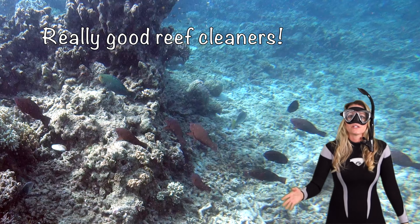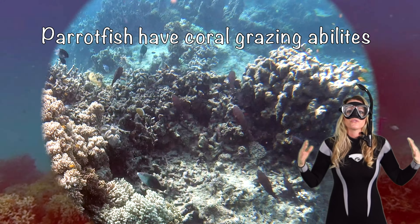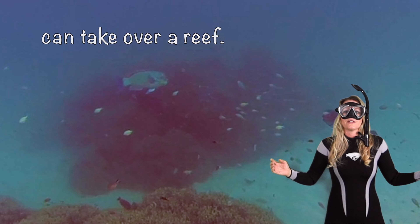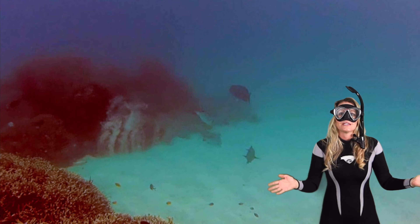Parrotfish are also really good reef cleaners. They have coral grazing abilities, so they help control the growth of algae, which can take over a reef. They are very important at maintaining balance in the coral ecosystem.